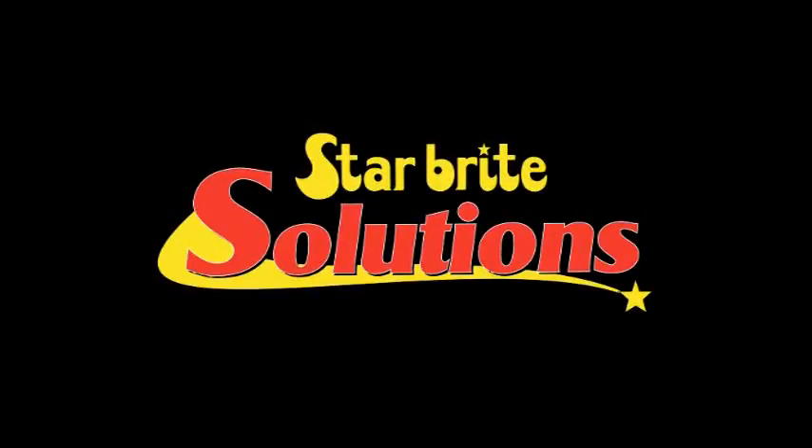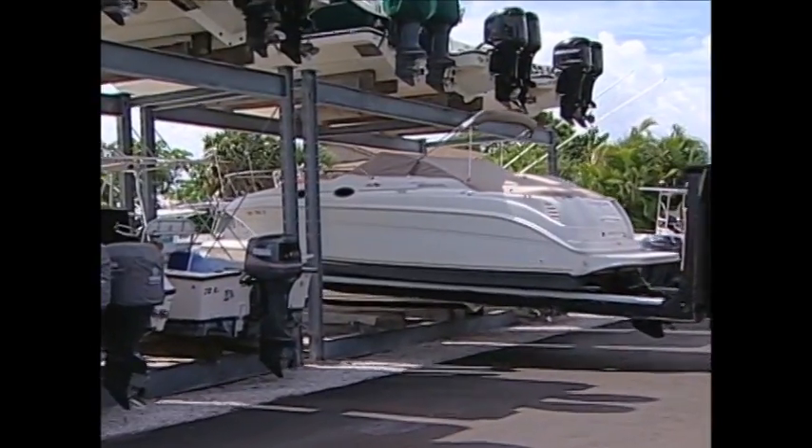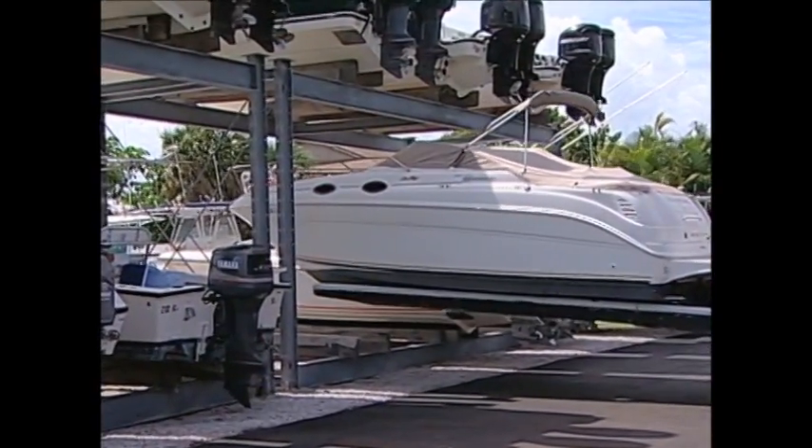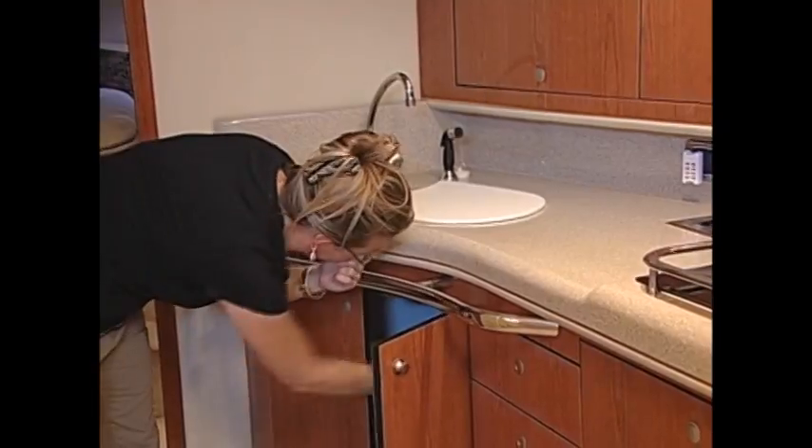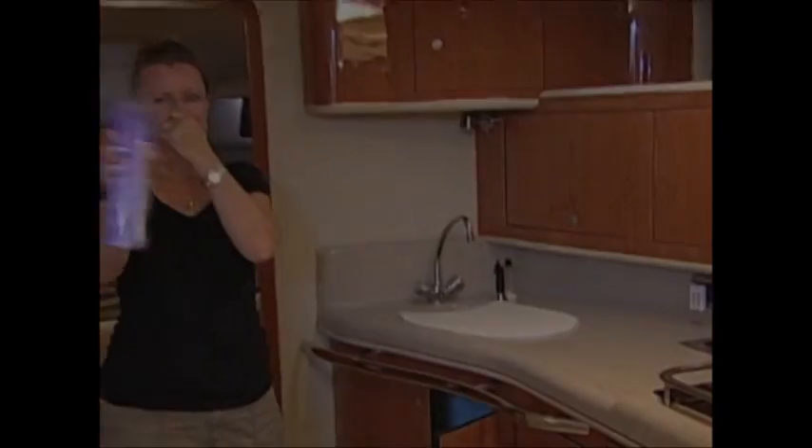Starbright MDG Mold and Mildew Odor Control System. One of the biggest problems in all of boating is the musty, nasty smell you get on a boat that has been closed up for months in winter storage, or when water has leaked into the cabin area of the boat, causing mildew odor. Using sprays, perfumes, oils and gels only masks the odor, but it always comes back.